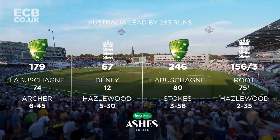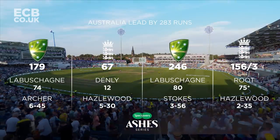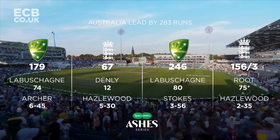Match summary: England 156 for three in their second innings. 203 more runs are the requirement tomorrow. Australia needs seven more wickets.